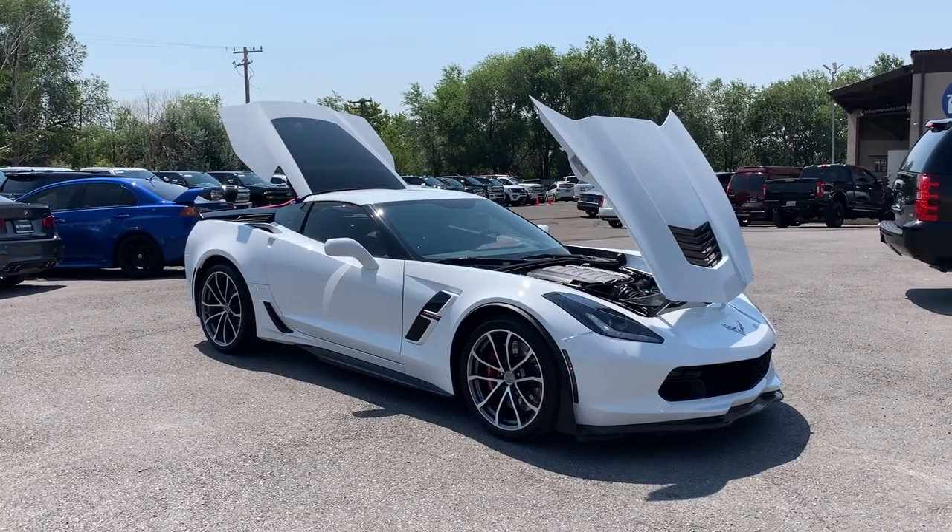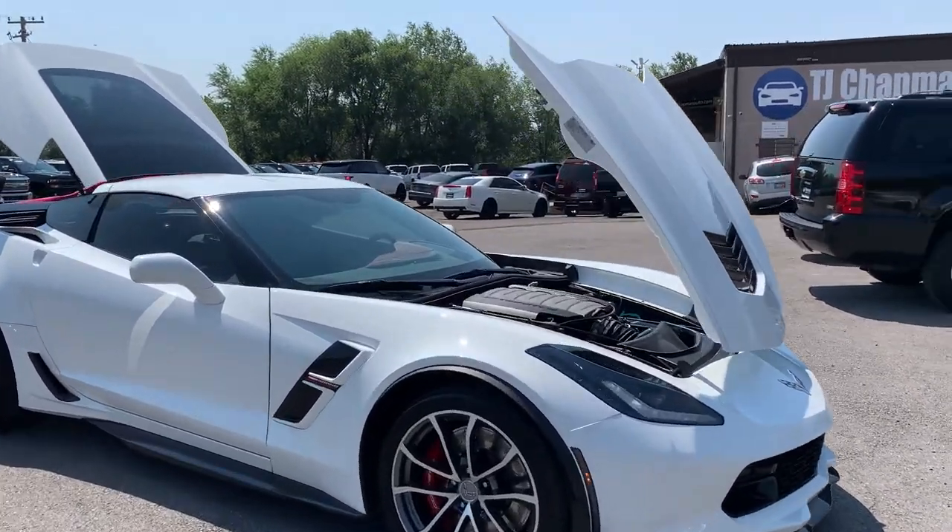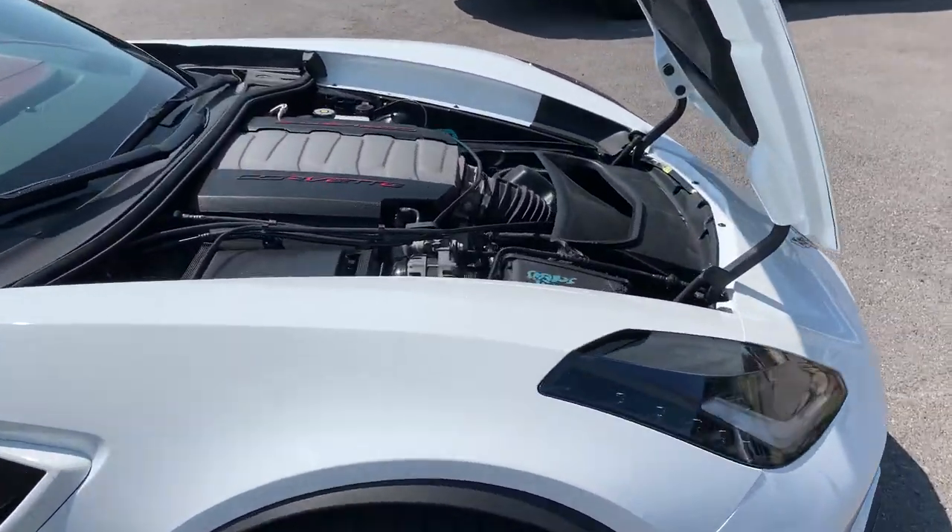Hello everyone, today we have a 2017 Chevrolet Corvette Grand Sport 3LT, that's a 6.2 liter V8.